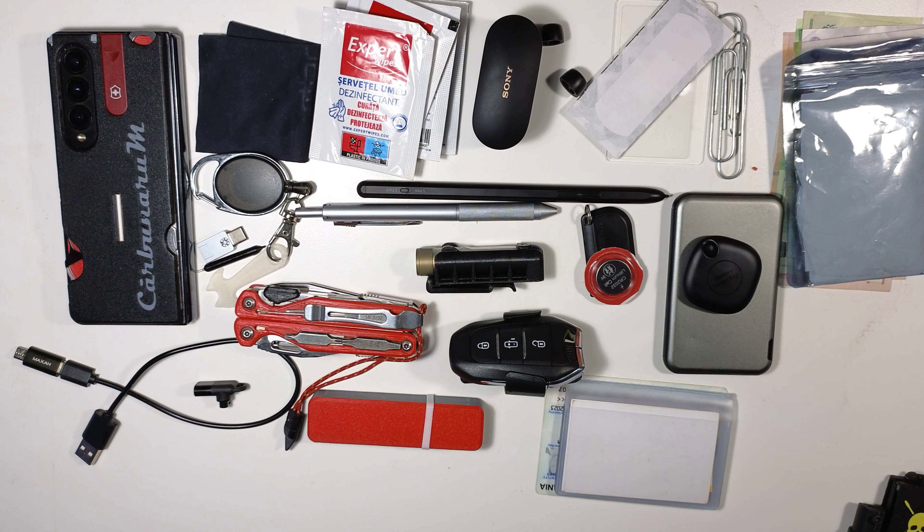That's everything in my bag — the Alpaca Tech bag. It's all based on what I've learned I need with me. Let me know if you have any suggestions or questions in the comments. Until next time, see you, bye!